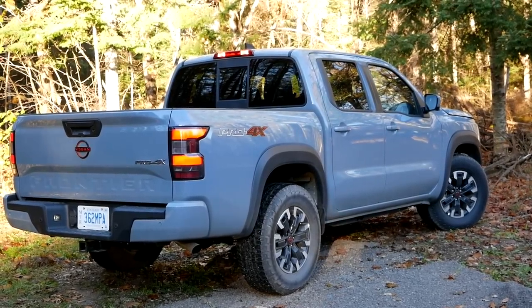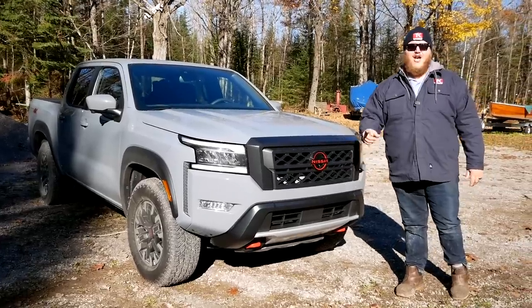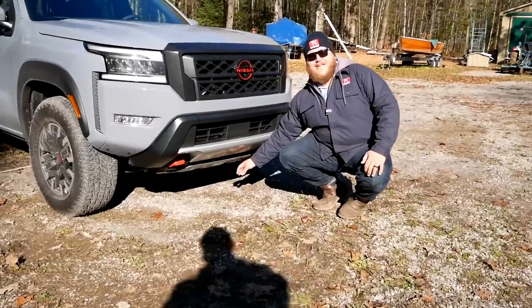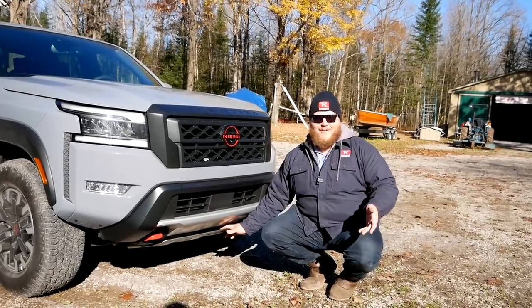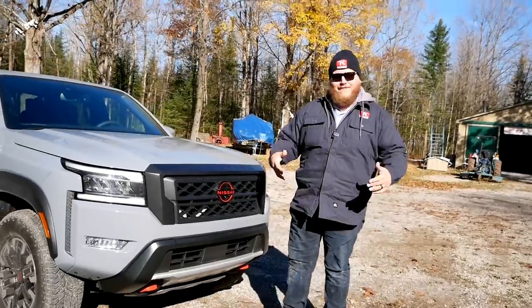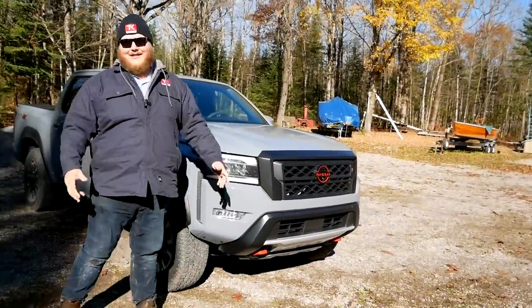The Pro 4X is the off-road version, so you get tow hooks down front, skid plates — and here's a detail worth noting. The visible aluminum skid plate only comes on the Pro 4X, but it's actually aluminum over top of steel, so there's a steel plate underneath. The aluminum will probably bend fairly easily, but it adds an extra layer of protection — and frankly it also just looks good from the front. You also get all-terrain tires, specifically a set of Hankook AT2s.